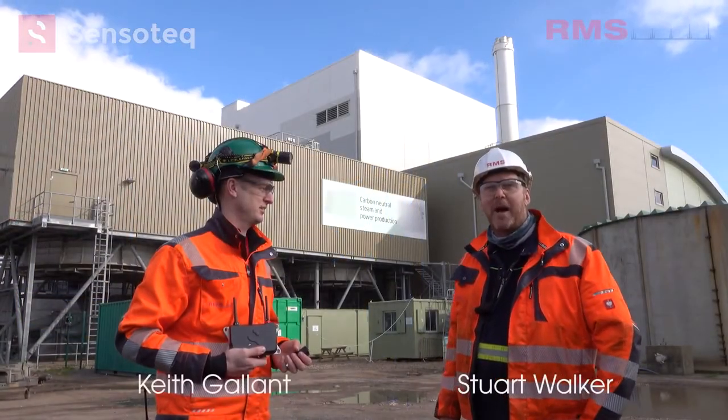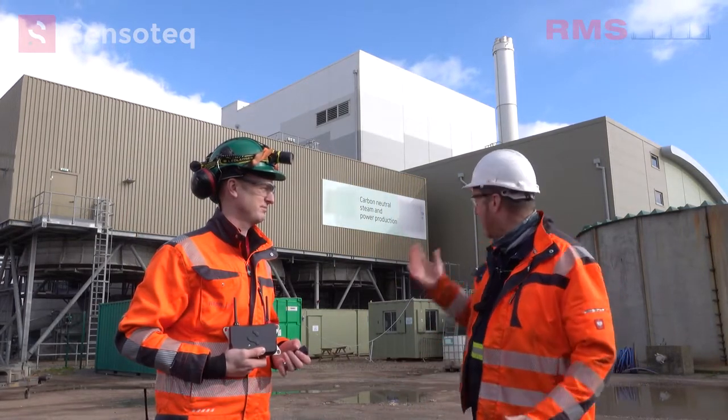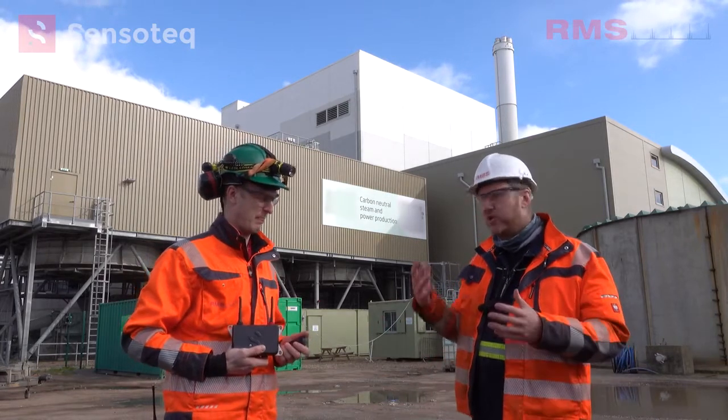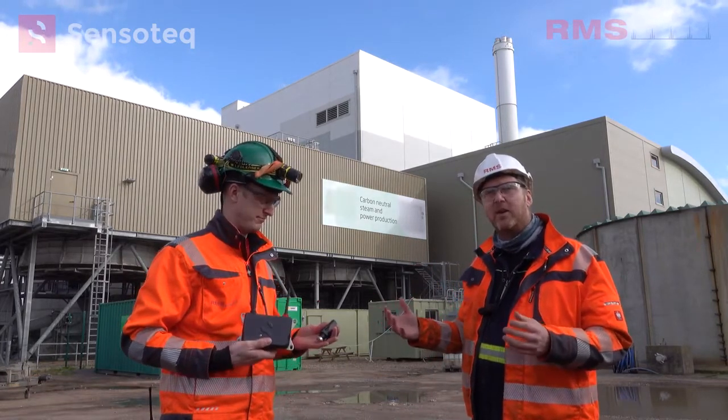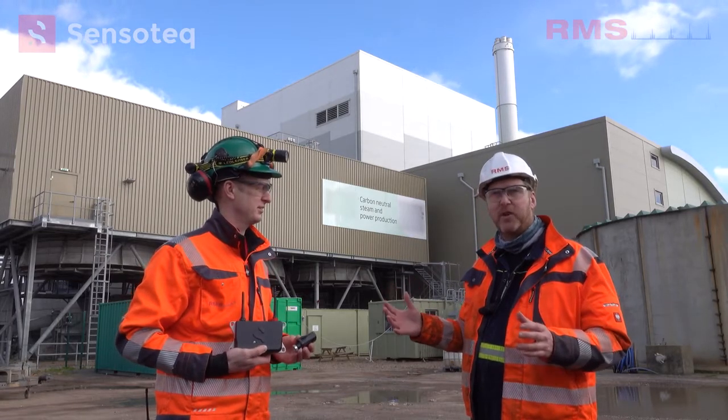Hi, my name is Stuart Walker from RMS and this is my colleague Keith Gallant. We're here today at a biomass power plant to introduce some of the wireless technology we've been developing with Sensotech in Ireland over the last few years.